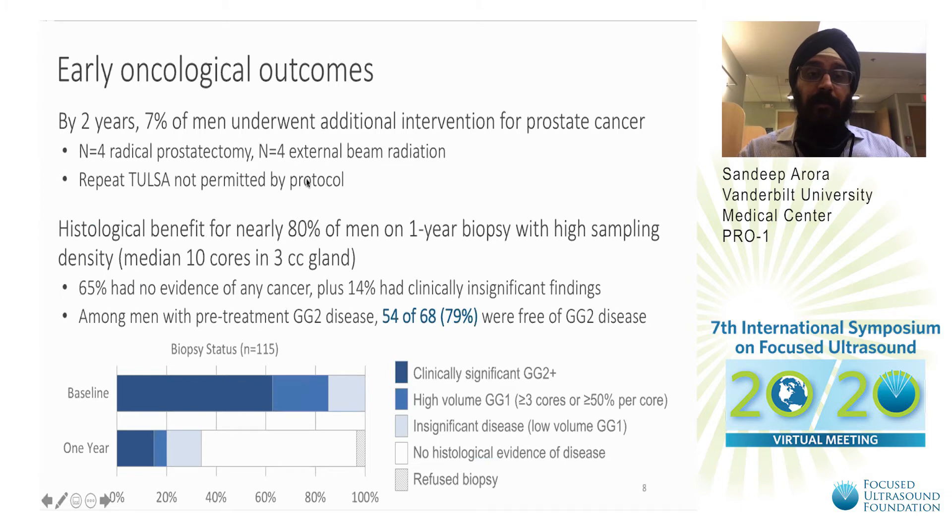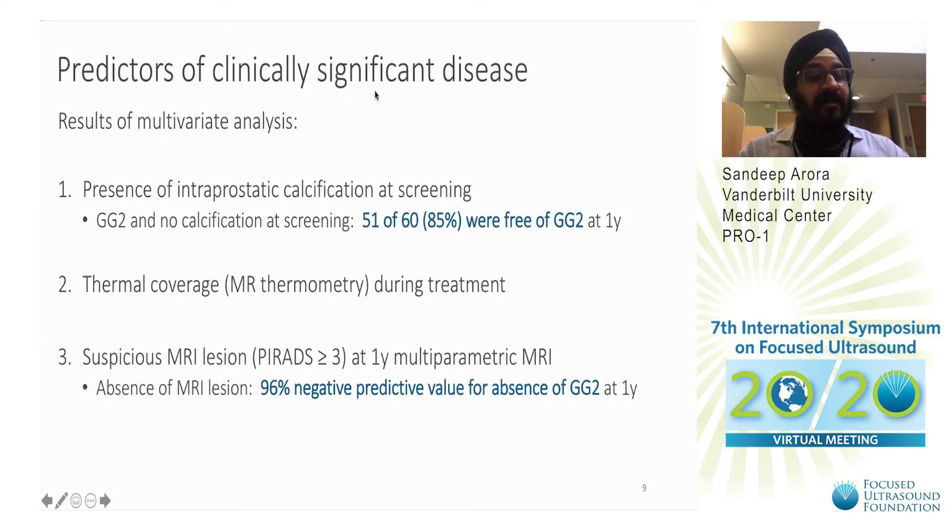Early oncological outcomes: by two years, 7% of men underwent additional intervention. A repeat TULSA was not permitted by protocol. Histologic benefit was noted in nearly 80% of men on one-year biopsy with high sampling density, and approximately 79% of men were free of Gleason Grade II disease at one year. Predictors of clinically significant disease at 12-month biopsy were presence of intraprostatic calcifications — which do not permit ultrasound penetration to the capsule — suboptimal contouring and thermal coverage during treatment, and suspicious MRI lesions at one-year mpMRI. Absence of an MRI lesion had a 96% negative predictive value for absence of Gleason Grade II disease at one year.